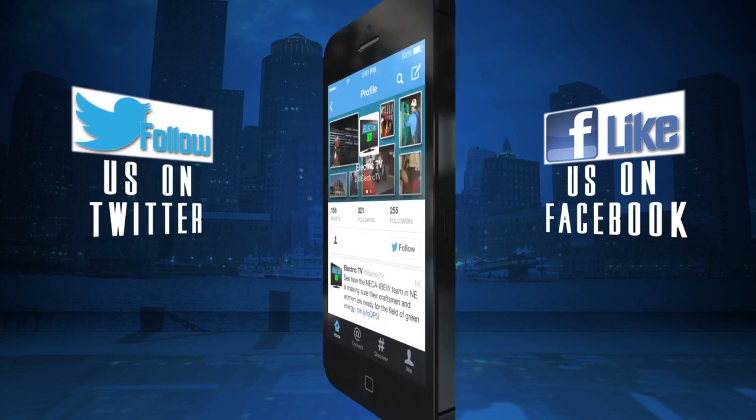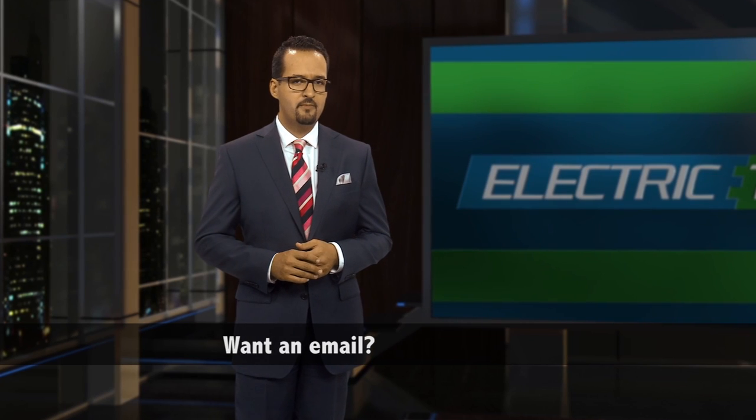That's it for this edition. For story extras and more, check us out on Facebook and on Twitter. Want an email when there's something new instead? Sign up below. See you next time.